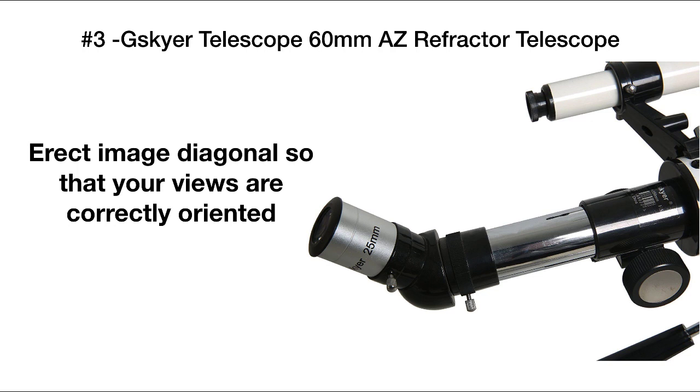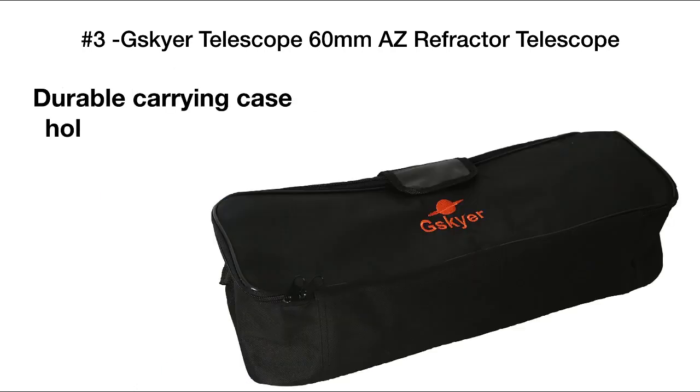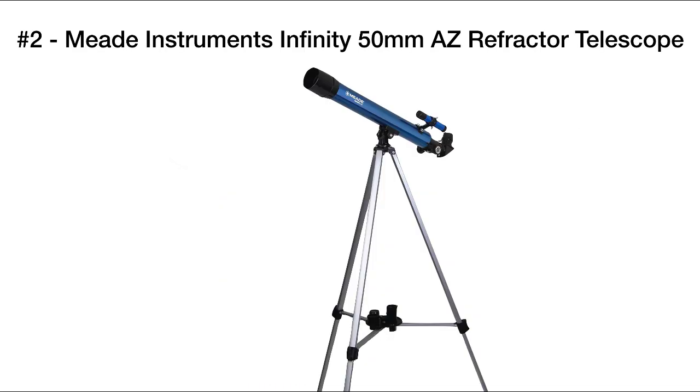The erect image diagonal helps orient images so they're positioned correctly. The compact size of the G SkyR telescope is great for viewing on the go — it's easy to pack up and take with you, and carrying it is easy because it comes with a durable carrying case that you can use for storage as well as for travel.